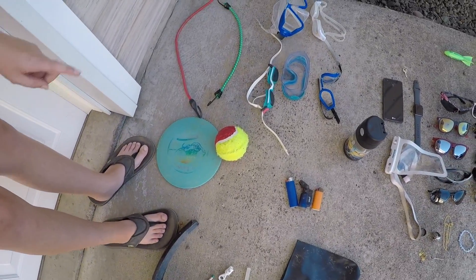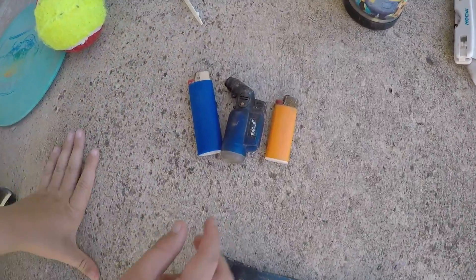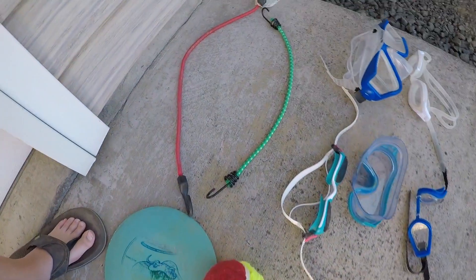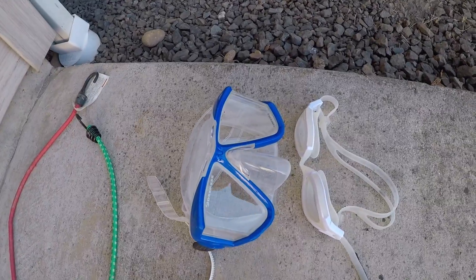We tried to return the tennis ball but they said we could keep it. Over here we got some lighters slash blow torches — this is our weirdest lighter, it's like a blowtorch. And then we have some bungee cords — I found the red one, my dad found the green one.